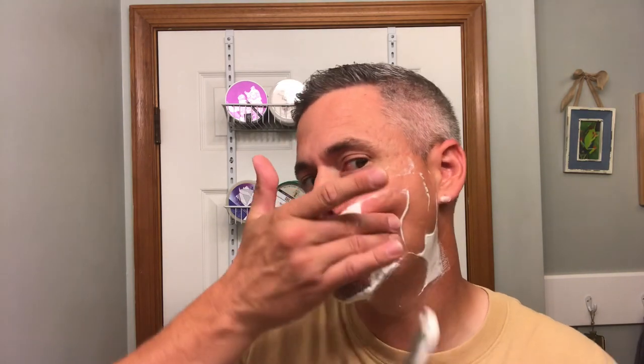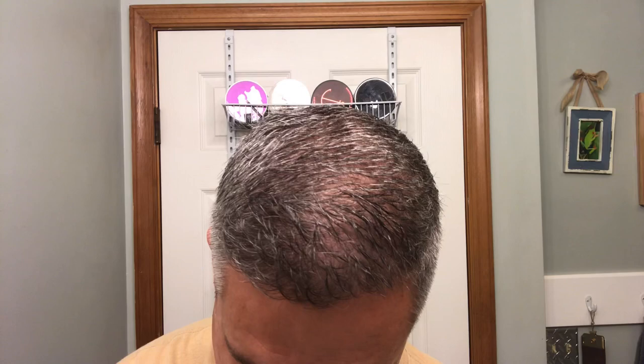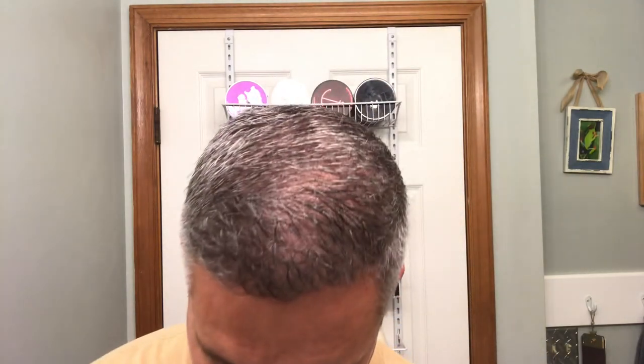I'm curious to see how many shaves I'll get out of this blade. This is shave number two, so I'm going to try to keep track of it this time. The blade is nice and smooth — really smooth.